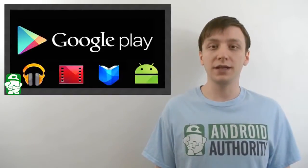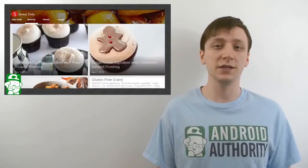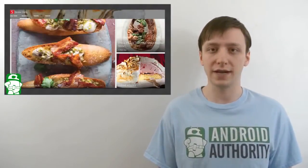Hello again ladies and gentlemen, I'm Joe Hendy, the Android Authority app guy. Google has combined Google Currents and Google Magazine into a single application called Google Newsstand, and in this video we're going to see how that turned out.